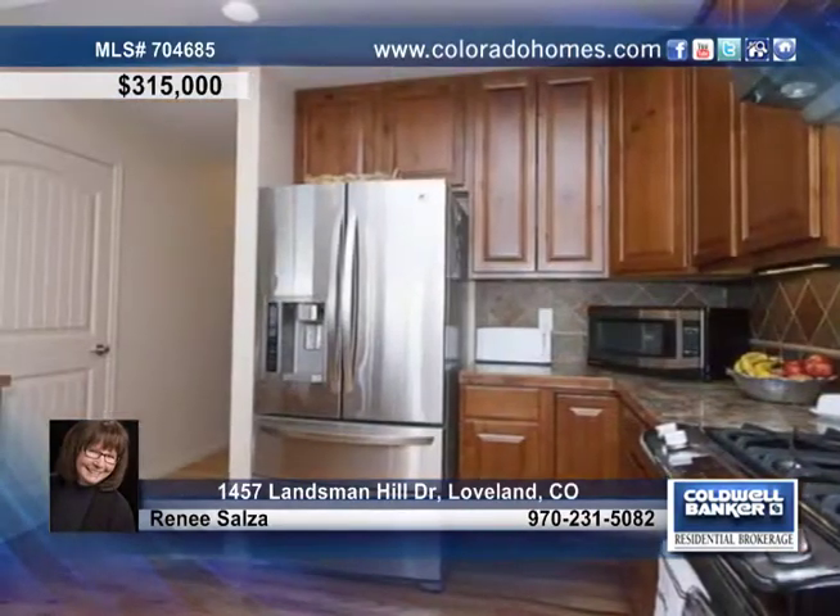Inside you'll find a raised bar, stainless steel appliances, and 42-inch cabinets in the kitchen, and a lovely dining area open to the great room with a corner gas-lock fireplace, wood floors, and in-ceiling surround sound speakers.